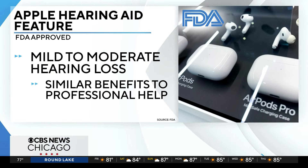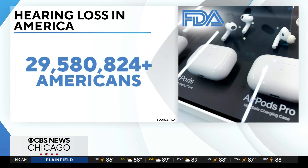The FDA's research found that users with mild to moderate hearing loss who set up the hearing aid feature themselves achieved similar benefits to those who received professional help. That can mean anywhere from having trouble hearing soft sounds to people speaking at normal volumes. More than 30 million Americans suffer from some level of hearing loss, so this could provide more access without the need of a professional.